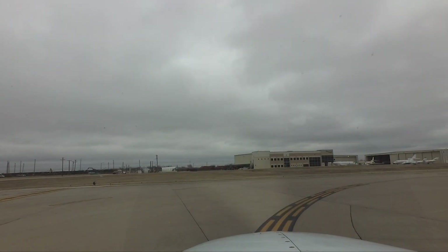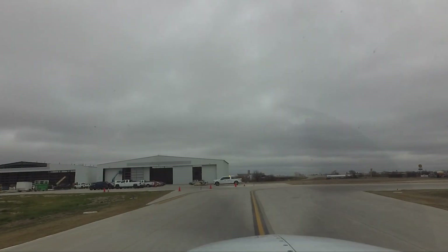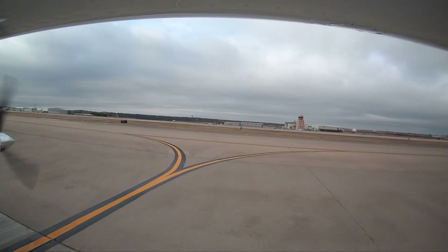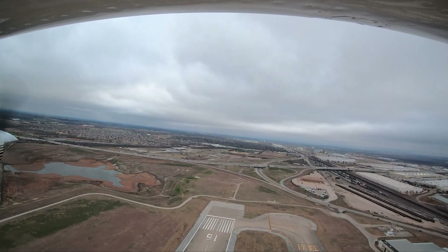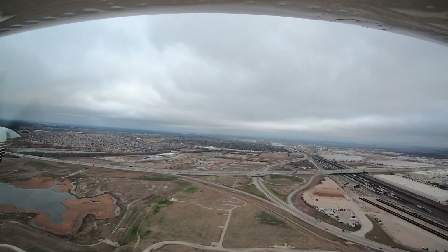Being aware of configuration issues at Fort Worth-Meacham will help pilots make better decisions and, along with the ATC tower, keep the operation safe and efficient. Now you are better prepared for your trip to Fort Worth-Meacham International Airport. It is always better to know before you go.